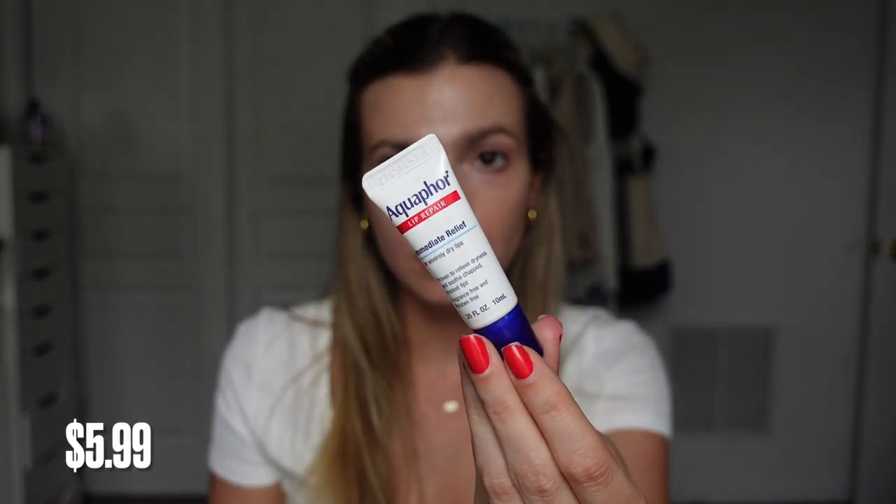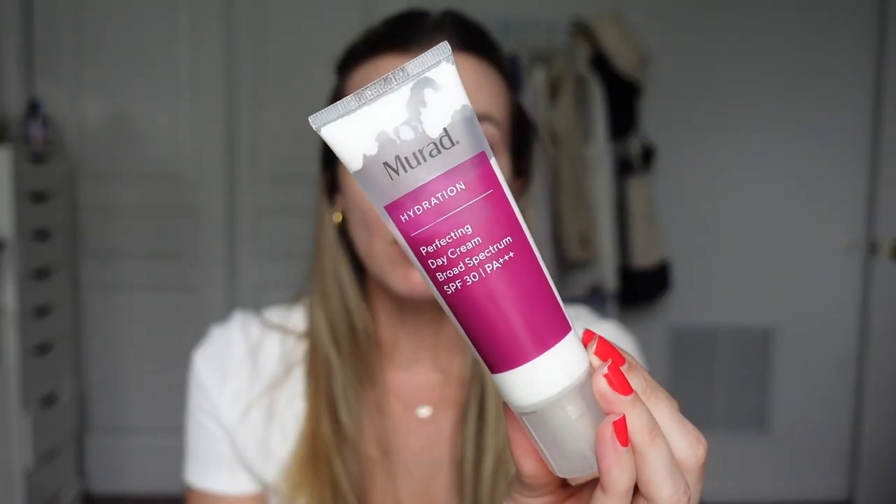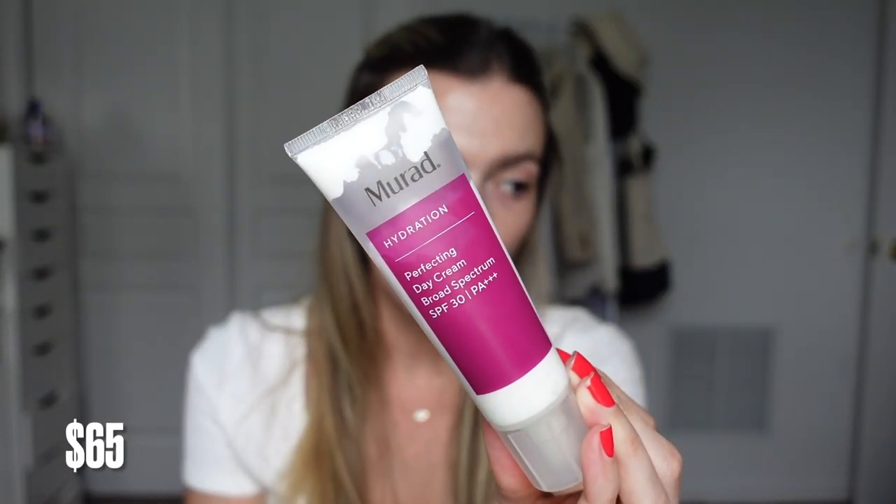I just want to give a really big shout-out to Aquaphor. This is drugstore, it's nothing exciting at all, but it's really good. Helps get my lips looking great. I literally slathered this all over me. My sunscreen, my everyday moisturizer, my makeup primer — anything you could refer to this as. I use this every morning. This is my face cream, whether I'm going outside or not, in the winter, in the summer, in the spring, in the fall. I love my Maraude Hydration SPF 30.